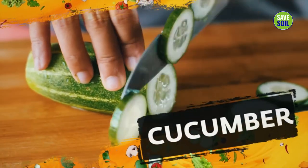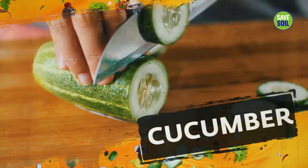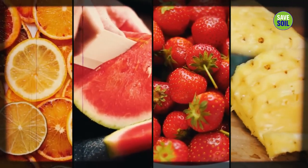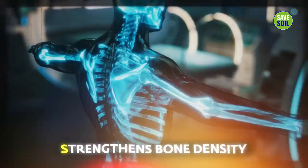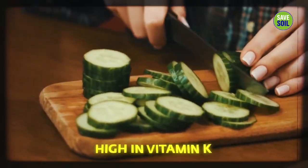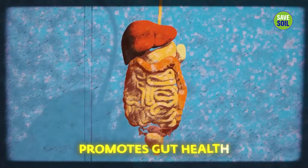Cucumber increases hydration. It is always best that we eat water through the food we consume — high water content foods — rather than simply drinking water. It strengthens bone density and is very high in vitamin K, and it promotes gut health.